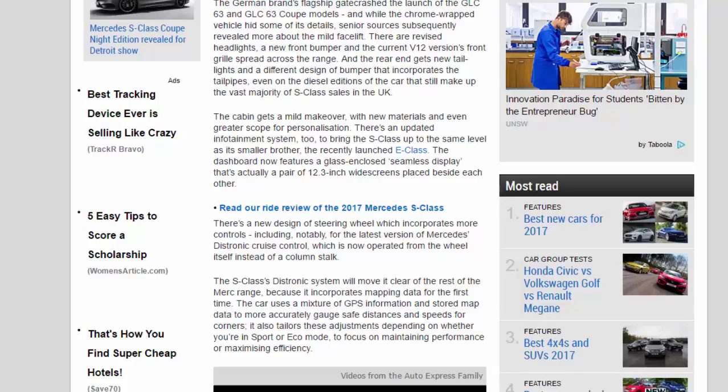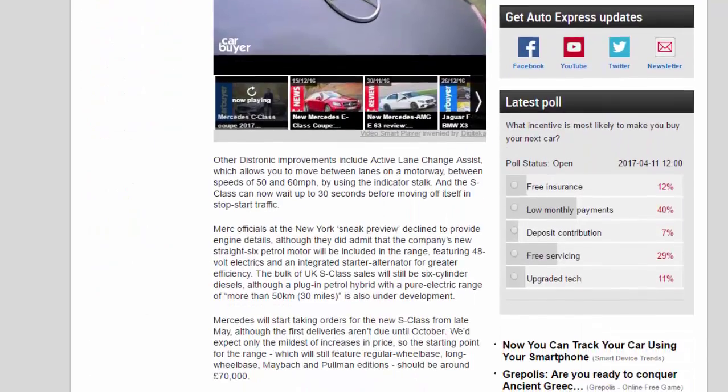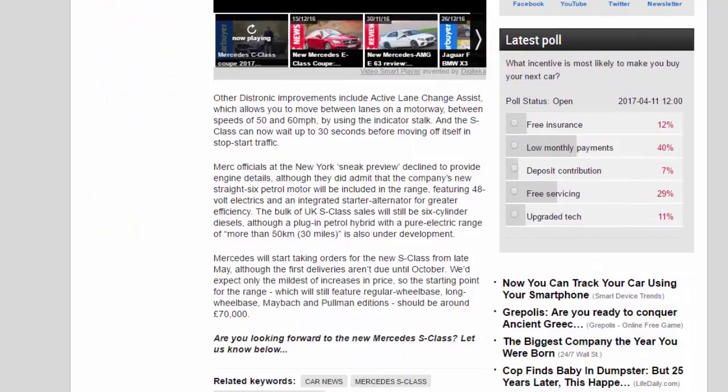Other Distronic improvements include Active Lane Change Assist, which allows you to move between lanes on a motorway between speeds of 50 and 60 miles per hour by using the indicator stalk. The S-Class can now also wait up to 30 seconds before moving off itself in stop-start traffic.